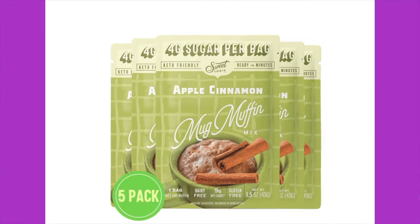Next up is the Sweet Logic apple cinnamon mug cake. We've had Sweet Logic things before — they actually used to be under a different name. It's ready in minutes. The ingredients are almond flour, allulose, dried apples, coconut flour, cinnamon, leavening agents (sodium acid pyrophosphate and sodium bicarbonate), cornstarch, monocalcium phosphate, salt, and stevia leaf extract. As prepared — with butter — it's 310 calories, 26 grams of fat, 10 grams of protein, 26 total carbs, four grams of dietary fiber, and 17 grams of allulose making it five net carbs.